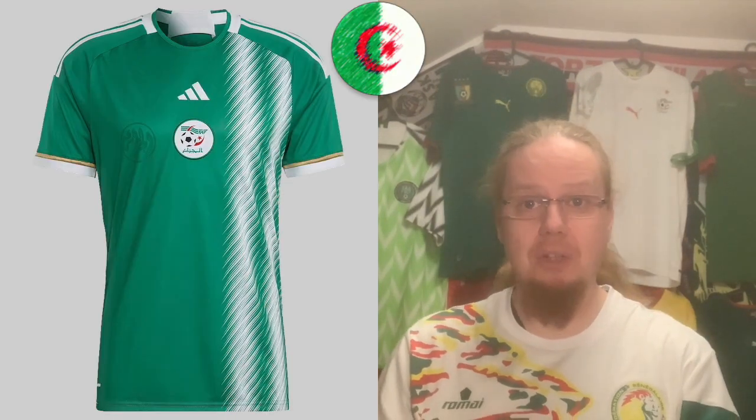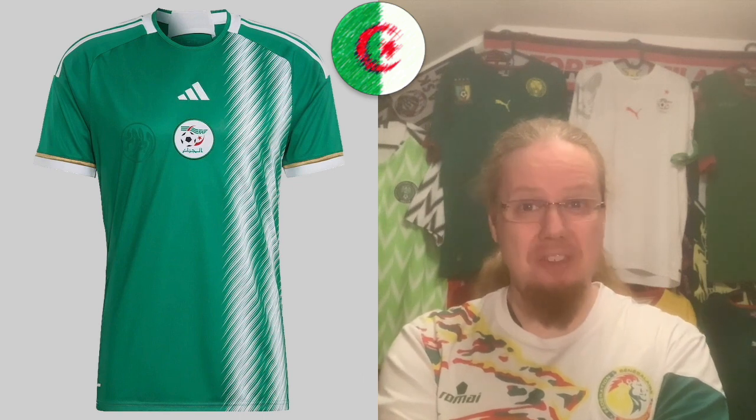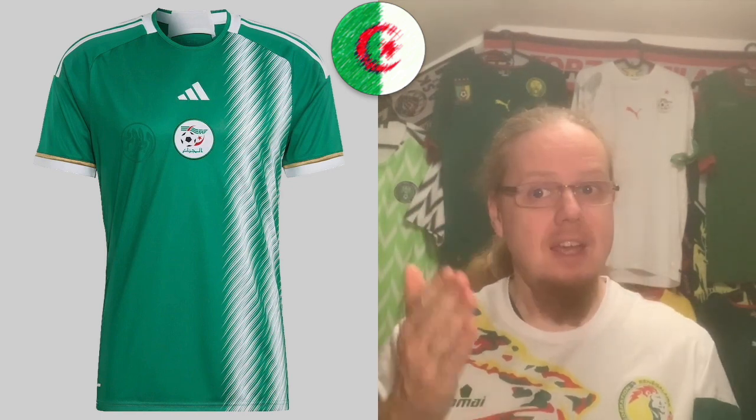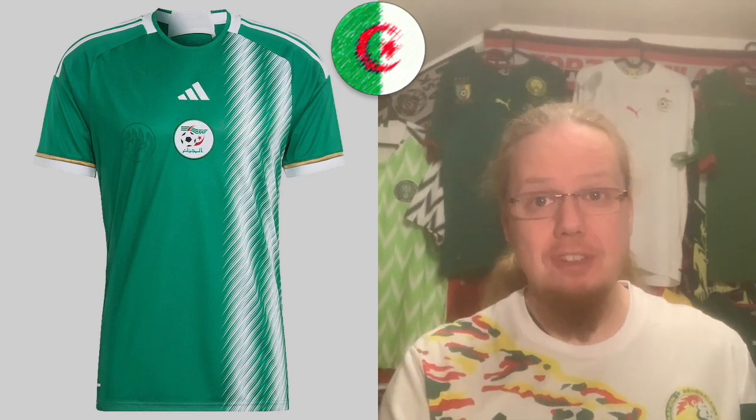The same can be said for the away jersey, which I think would actually look even better as a Nigeria jersey — there's almost a Nigerian flag in there. But they're Algeria jerseys. I get a certain retro feel; I think the 1982 World Cup Algeria jerseys at least inspired these. I really like the golden accent. I like the white one a little better, but since it's literally the same design, I think there's a point in differentiating in grade.